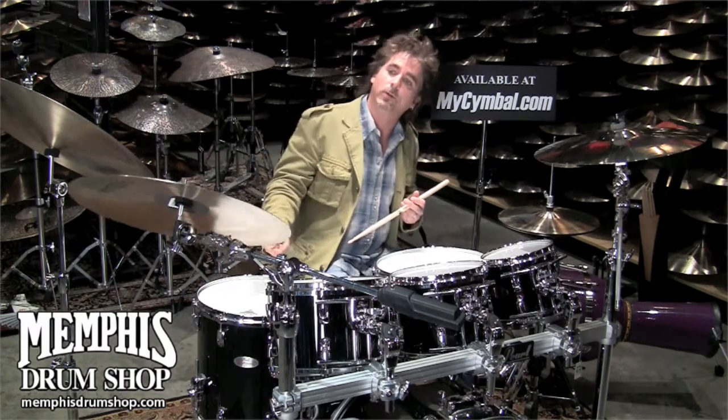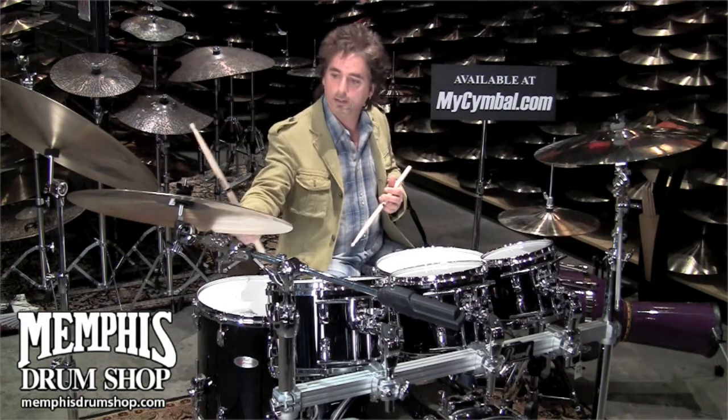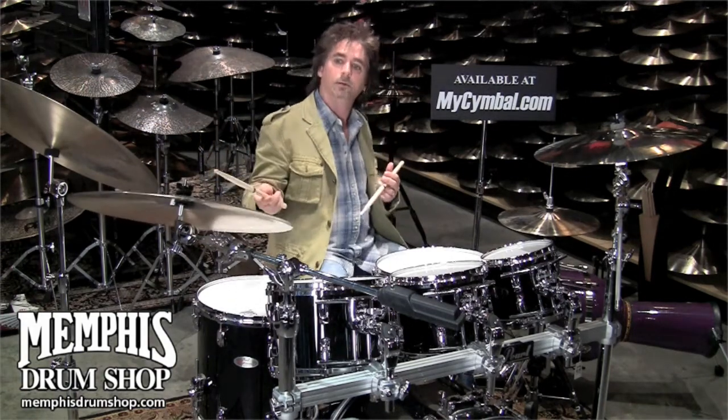I haven't played on these before. This is an AX Memphis ride — it's a Sabian symbol. Jim Pettit was instrumental in the creation of the Memphis ride.